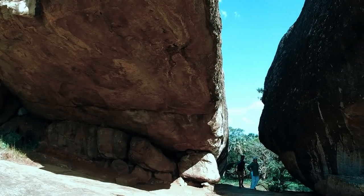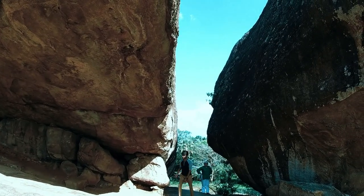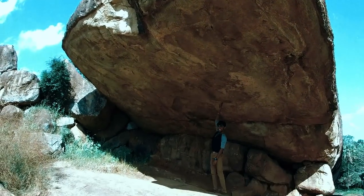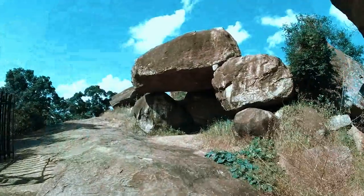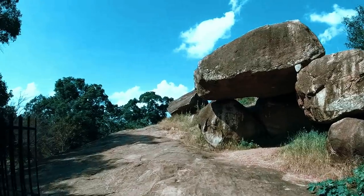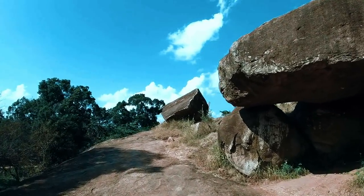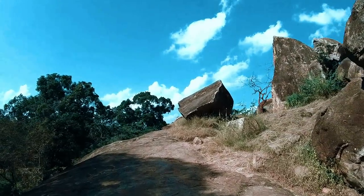Now you can see the scale quite clearly as this young man comes into the frame — six foot tall — and you can see the size of the stones. Here's a closer look at the adjacent, more standard dolmen. It still has a substantial capstone; I'd reckon it would probably be about 50 to 80 tons.